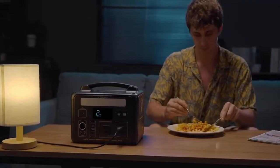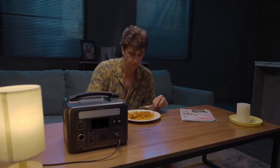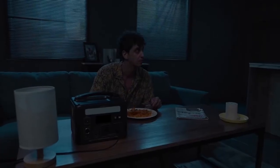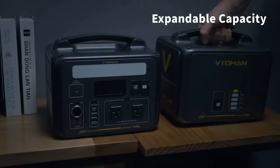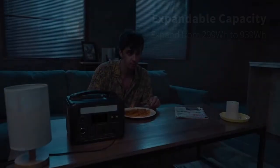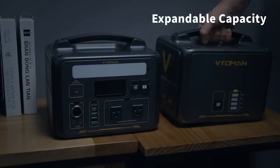Plus, you get a 24-month warranty for peace of mind. So if you're looking for a powerful, compact, and reliable power solution, the VTO ManJump 600X is a top pick in 2025. Click the link in the description below to buy now before the deal ends. Don't forget to like, comment, and subscribe for more tech reviews, deals, and gadget breakdowns every week.